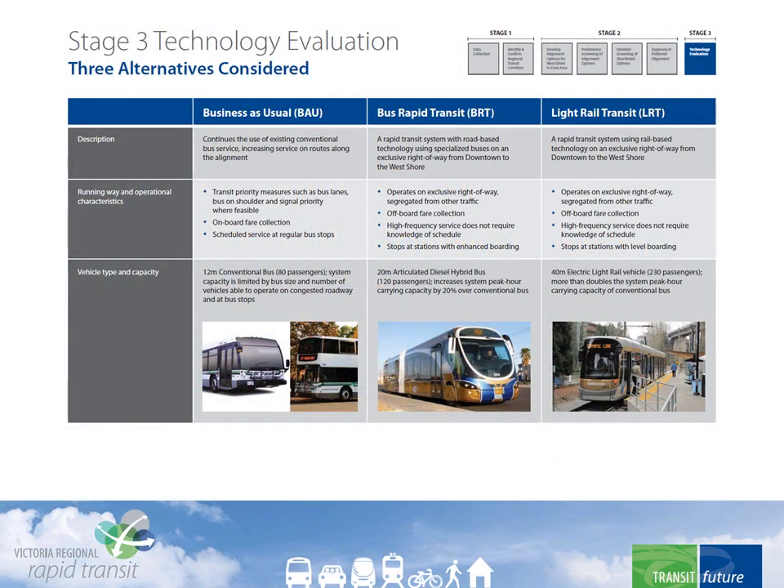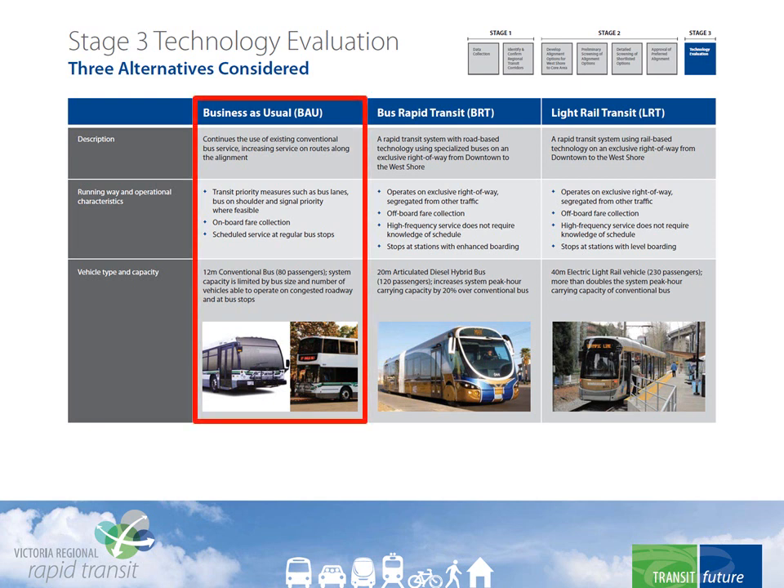In considering rapid transit technology options, we first began with a base case, which we called business as usual. Doing nothing is not an option, especially given the obligation to double ridership. But things could be done to improve things without the investment in rapid transit. This would involve adding more conventional buses to run in mixed traffic, with transit priority measures like bus lanes, bus-on-shoulder arrangements, and head-of-the-line queue-jumping signals.